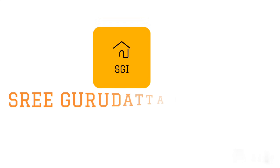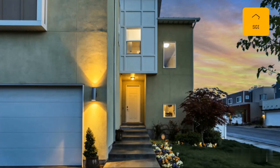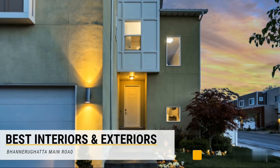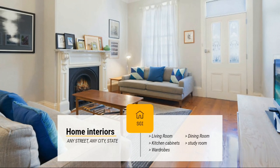Welcome to Gurudatta Interiors. Established in 2013, Shri Gurudatta Interiors has made a name for itself in the list of top suppliers of wooden wardrobes in India.